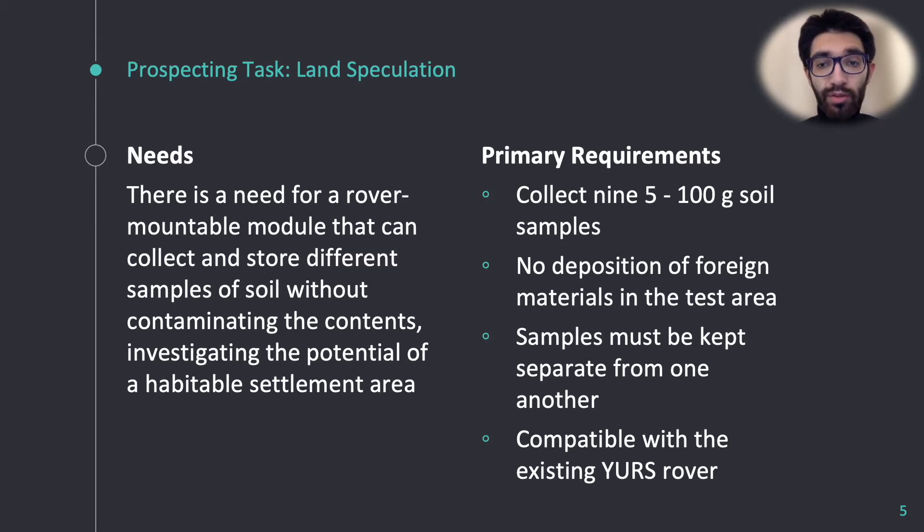More specifically, it is outlined that the surveying is carried out by collecting different soil samples. There are several technical and dimensional requirements set by CRC and YURS, but the most fundamental are: we need to collect 9 soil samples weighing 5 to 100 grams each, ensuring no cross-contamination from the drill or the samples themselves occurs, and to be accommodating with the existing rover design made by YURS.